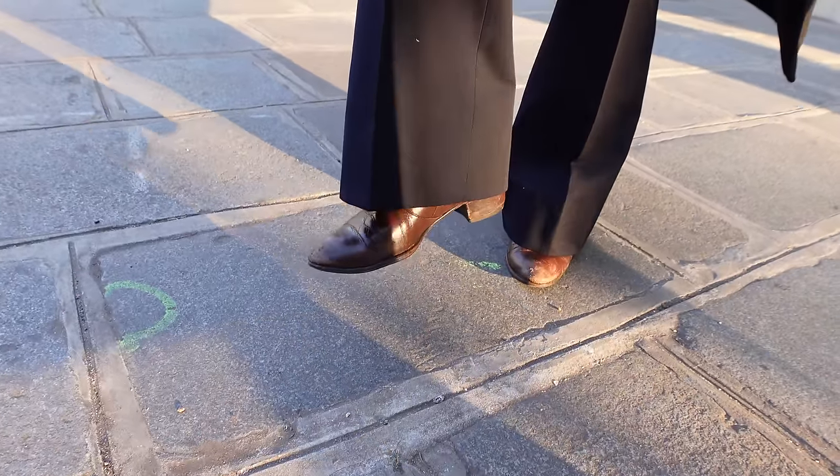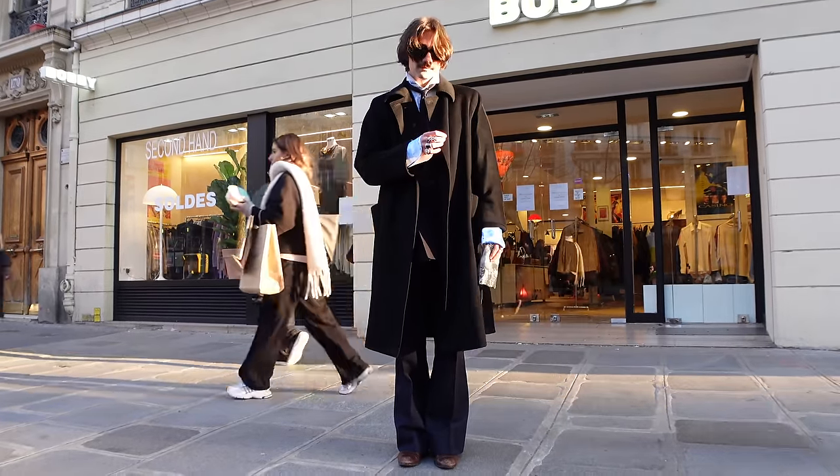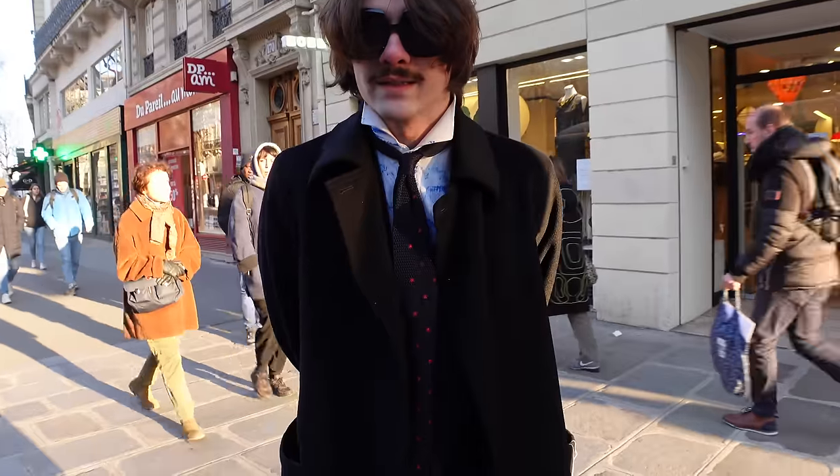These are elephant pants — in France we call it patte d'éléphant because it's really wide, like an elephant's foot. They're vintage from a shop called Dynastie, which is just right there. The shoes are also vintage — 70s shoes with a four-centimeter heel.